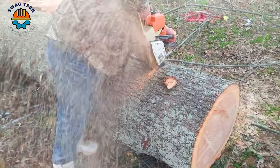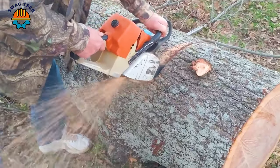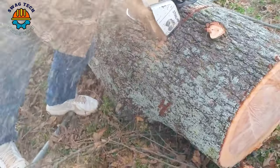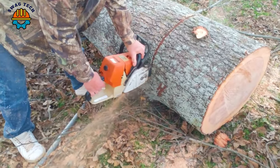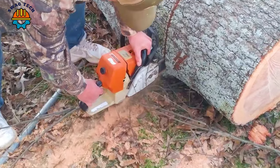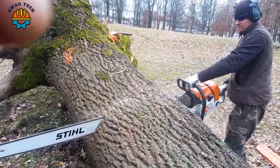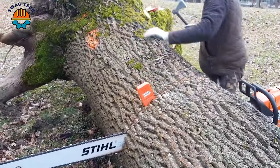With a powerful 5.2-horsepower motor, the Steel 46 chainsaw easily handles large logs. With the perfect combination of man and modern saw, using speed and precision, the old oak log was processed in a short period of time.